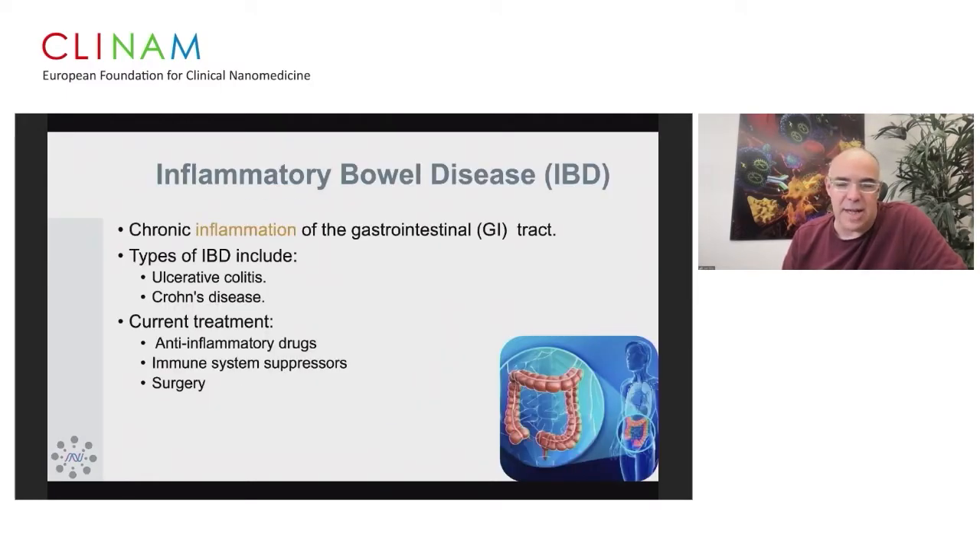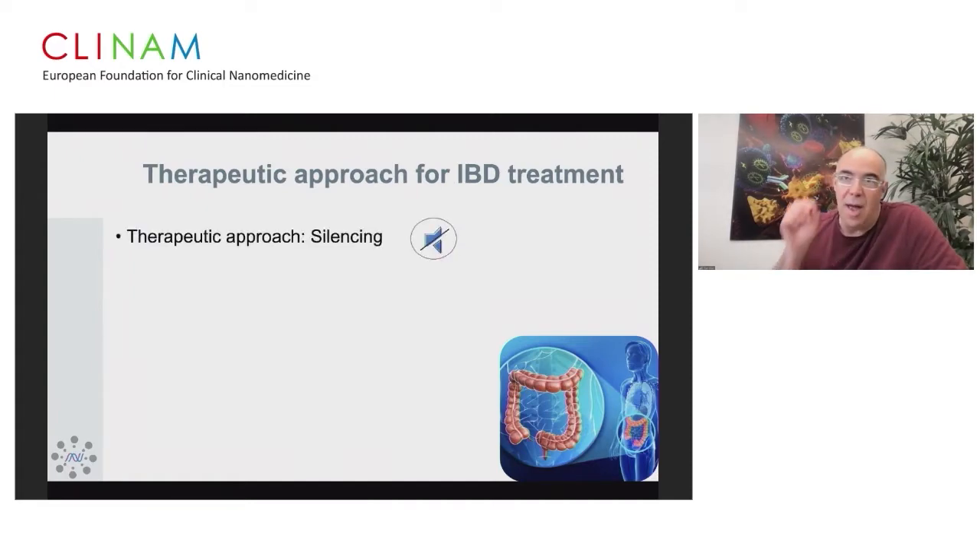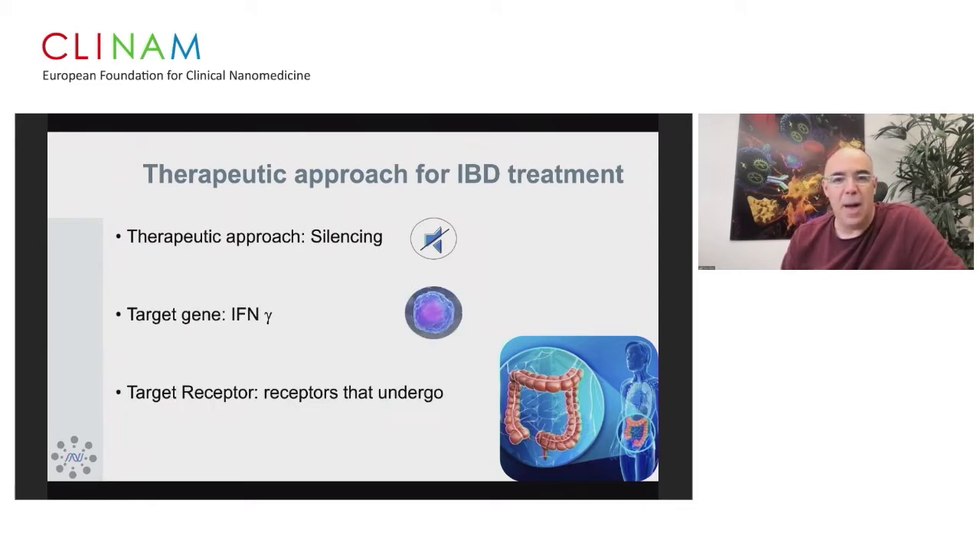In inflammatory bowel disease, we wanted to do something more innovative — to go after specific receptor conformations. Some receptors undergo conformational changes, for example integrins. We decided to target the specific conformation of integrin alpha-4-beta-7 during inflammatory bowel disease. The therapeutic approach was silencing; the target gene was interferon gamma; and the target receptors were integrins that undergo conformational changes.